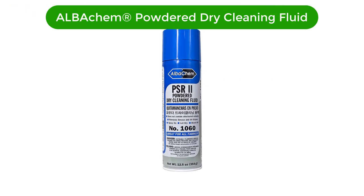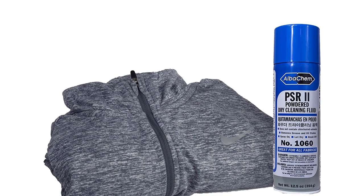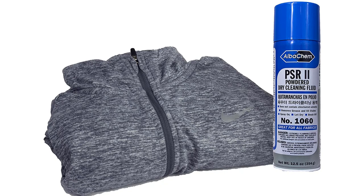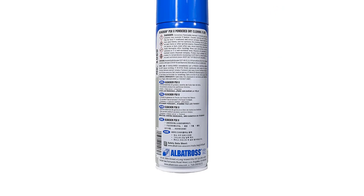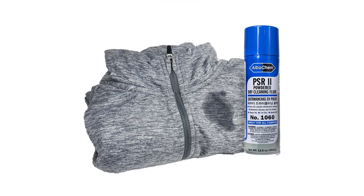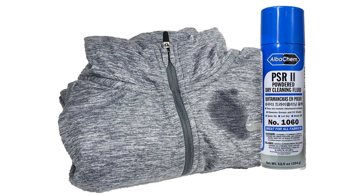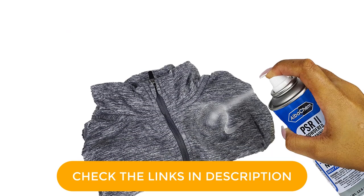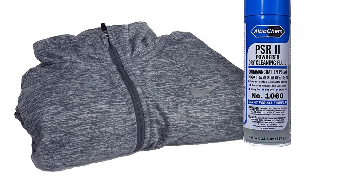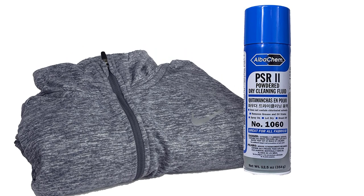Number 5. Our fifth best pick is ALB Acum Registered Powdered Dry Cleaning Fluid. Another spot remover to count on, this dry cleaning solvent comes in the form of a liquid spray. After applying it to the stain on your upholstery, let it dry, then brush it off, and you will see the stain vanish before your eyes. This cleaning solvent is effective even on difficult-to-remove stains like grease and oil. I recently bought it for my upholstered couch and was impressed by how fast it dealt with embedded stains. It comes in 12.5 ounces.